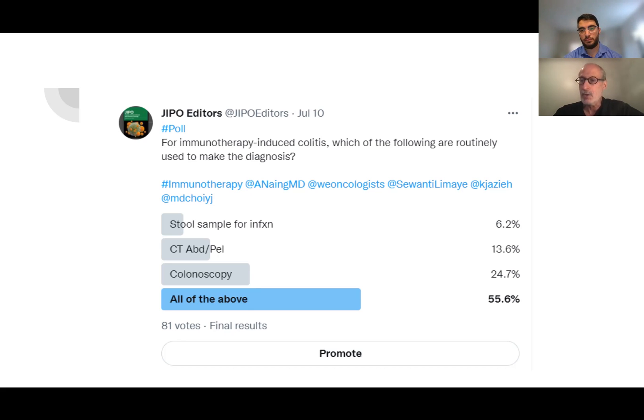CT of the abdomen and pelvis is a good test — if you see stranding of the mesentery, I think you have a diagnosis of colitis. The problem is that's usually only done in the ED. In our ED, the CAT scanner is right there, so it's easy to get. But would I routinely order a CAT scan of the abdomen outpatient if I think the diagnosis is colitis? No, I don't see the rationale. It's an expensive procedure and requires contrast. You do it if you're not sure what the diagnosis is.